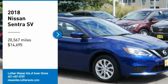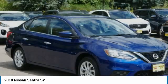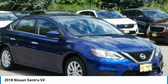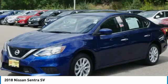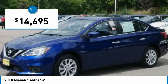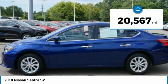Come test drive the 2018 Sentra with its spacious and versatile interior and stellar fuel efficiency. The Nissan Sentra is the obvious choice for anyone who wants to enjoy a stylish and comfortable ride, and is priced below $15,000. This vehicle has less than 25,000 miles.